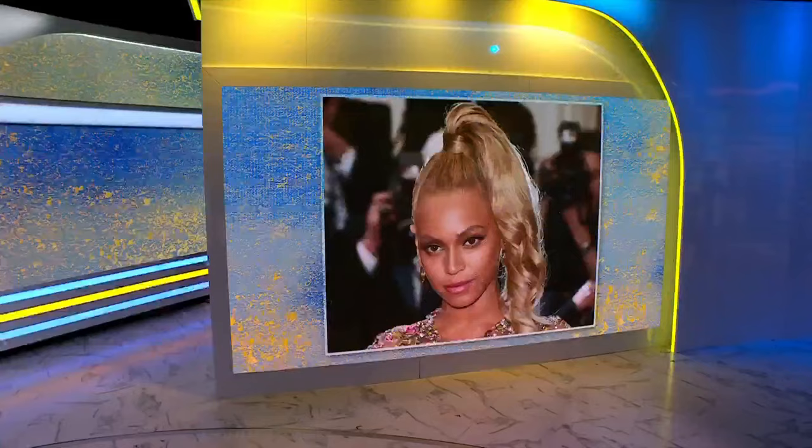We talked about all the fabulous fashion at the Met Gala, but no look is complete without a flawless face. We are lucky enough to be joined by the famed makeup artist who worked on two of last night's leading ladies — Mr. Sir John. He's also the makeup artist behind some of Beyoncé's most iconic looks.